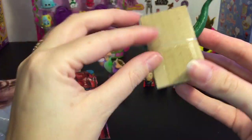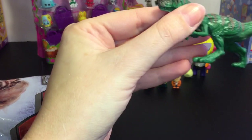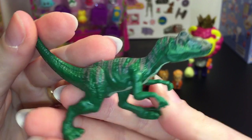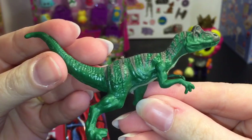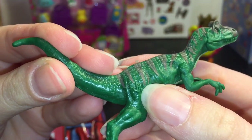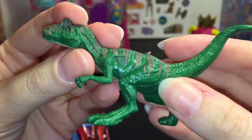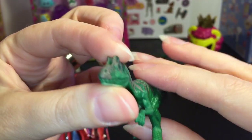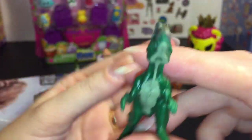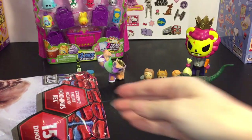First up we have this guy — is he an allosaurus? He has a little crest there but he's really cool. He has the JW Jurassic World brand on him — so I guess they brand their dinosaurs like cattle. They still haven't learned from the first Jurassic Park movie. Dinosaurs just don't make the best pets, I don't think.